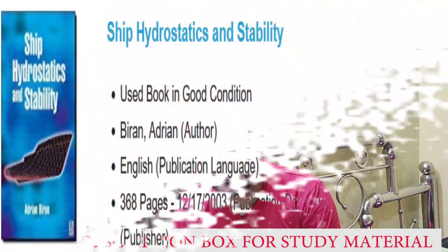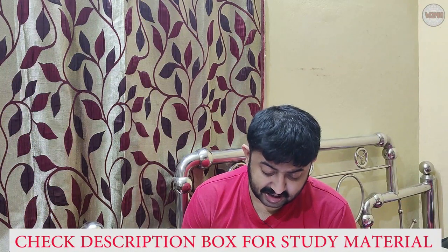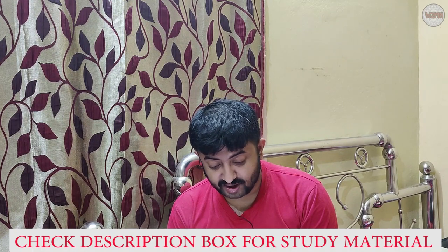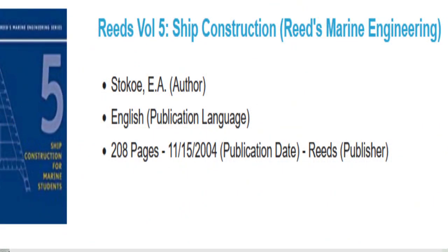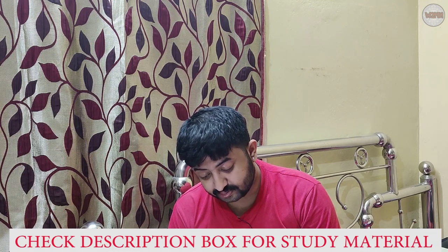The seventh book is 'Ship Hydrostatics and Stability' by Brian and Adrian, 368 pages, published by Butterworth-Heinemann. The eighth book is Reeds Volume 5 on ship construction, 208 pages, also published by Reeds.